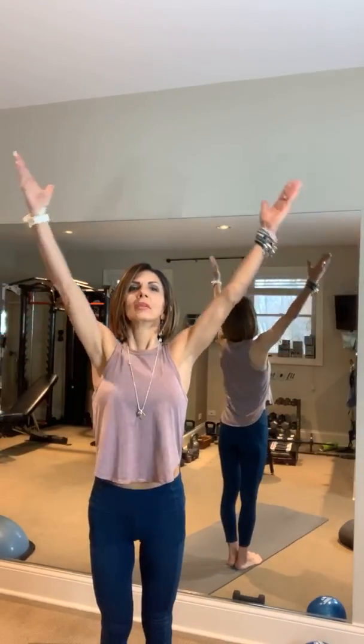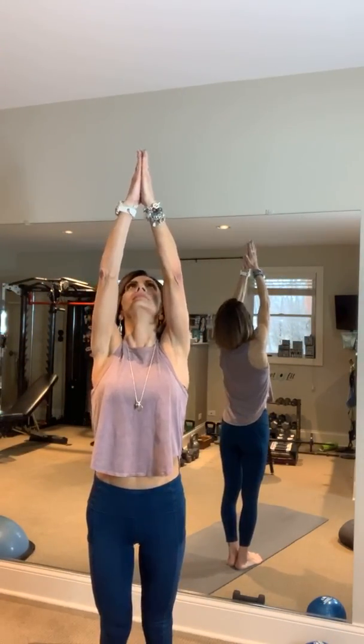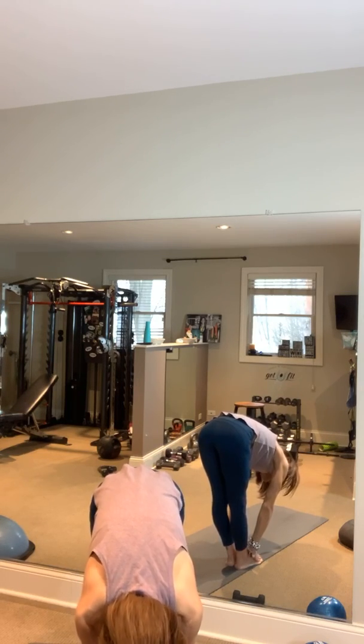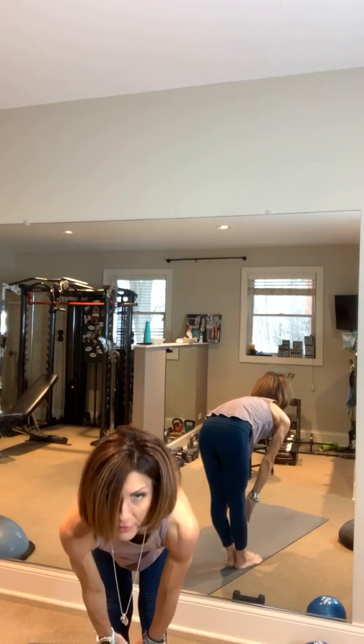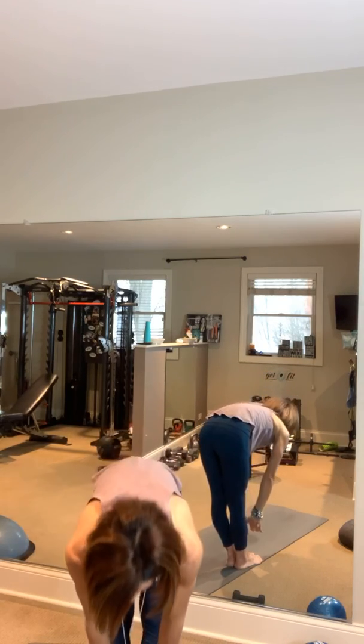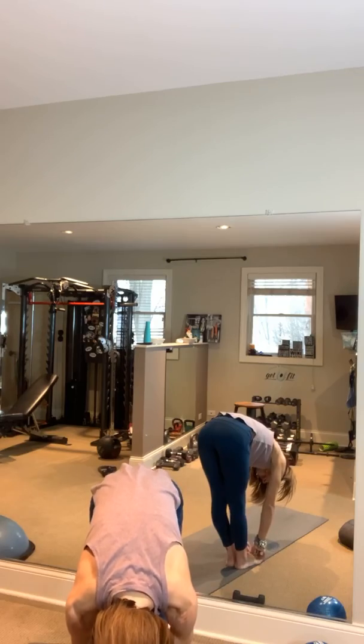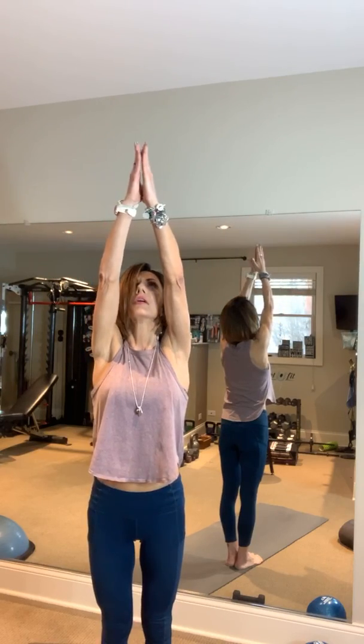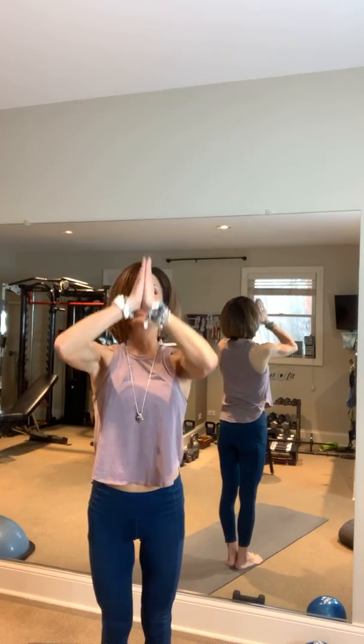Get You Fit yoga — here we go! Start with a great big inhale up, gaze up, place those hands together, and forward fold — exhale as you gaze down at your toes. Inhale halfway up, gaze forward, exhale forward fold, gaze at your knees. Inhale gaze up at the sky, place those hands together, bend your knees, bring hands to heart center and hold.